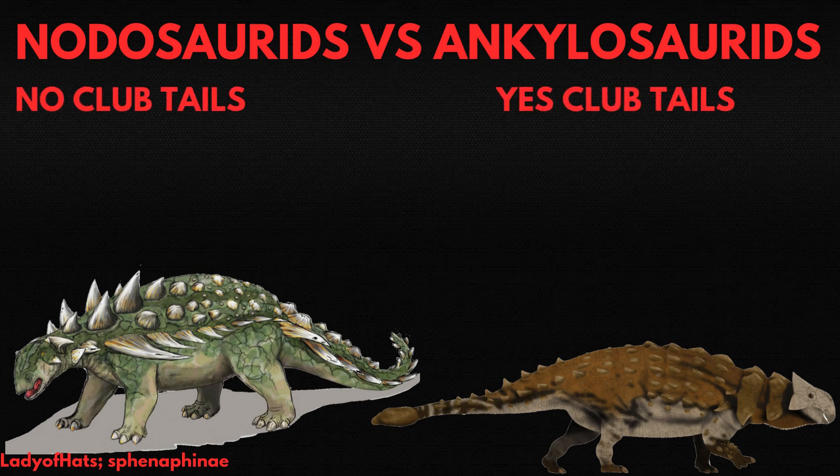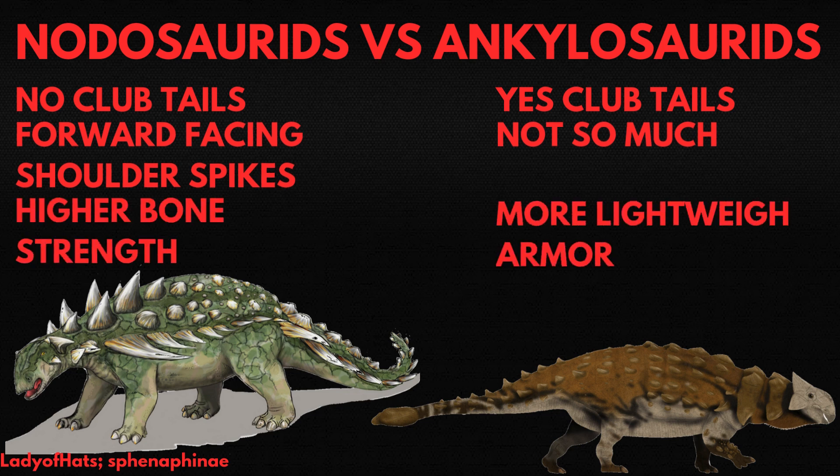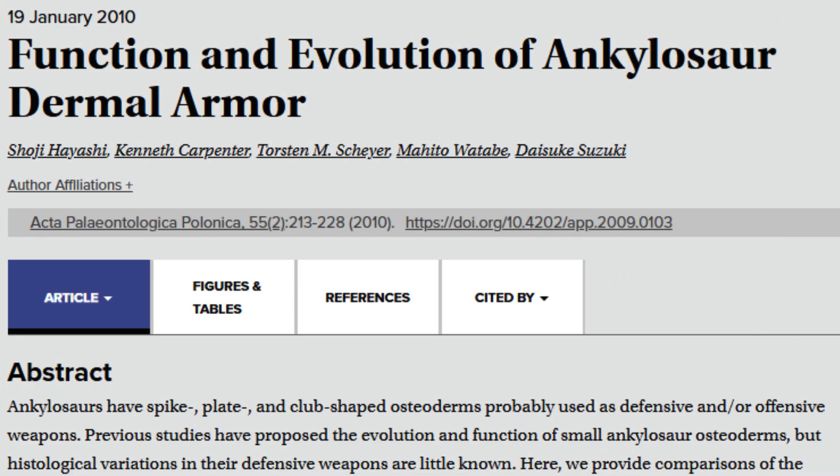Nodosaurs didn't have club tails, while ankylosaurids did, although there is some debate about whether or not they really represent different clades. Nodosaurs commonly had forward-facing shoulder spikes, making it difficult for predators to approach from the front without risking impalement. A 2010 study found that nodosaurids had higher bone strength in their spikes than ankylosaurids, but ankylosaurids had more structural fibers in their osteoderms and thinner bone plates, making their armor more lightweight and not as resistant to damage.